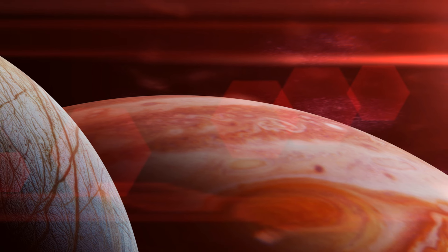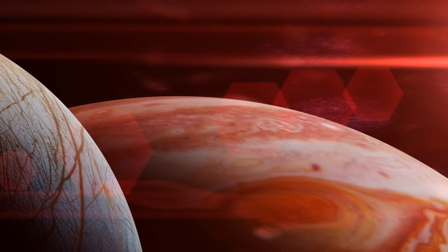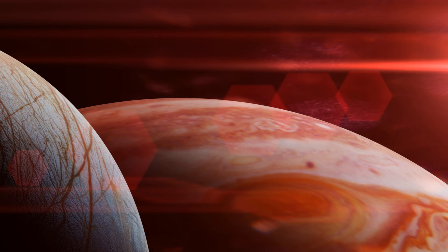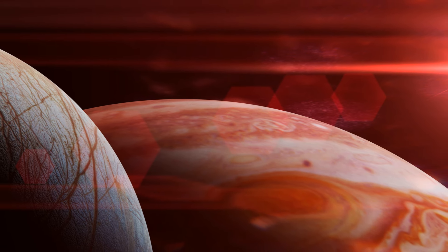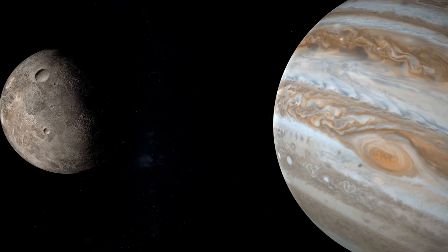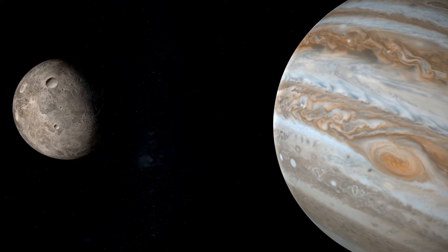The surfaces of Jupiter's moons are as diverse as their interiors. Io is a volcanic wonderland, its surface constantly reshaped by eruptions spewing sulphurous lava. Europa, on the other hand, is an icy world, its surface crisscrossed by a network of fractures and ridges hinting at a vast ocean beneath. Ganymede and Callisto, the two outermost Galilean moons, showcase heavily cratered surfaces bearing the scars of ancient impacts.